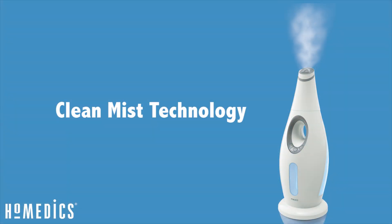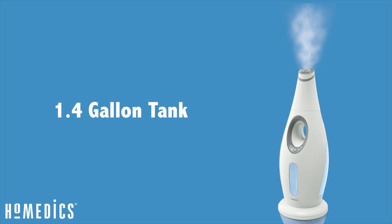It has clean mist technology, which prevents the growth of mold and mildew on the surface of the tank. And it has a 1.4 gallon tank, which offers 60 hours of run time. Try it for yourself and see why people love this humidifier.